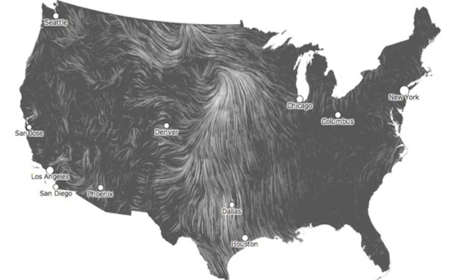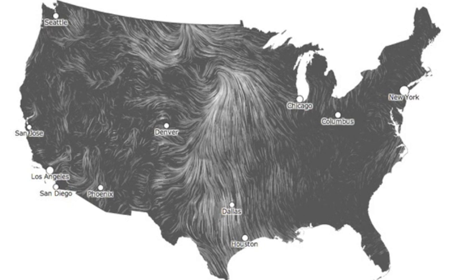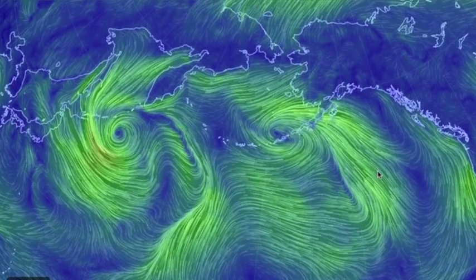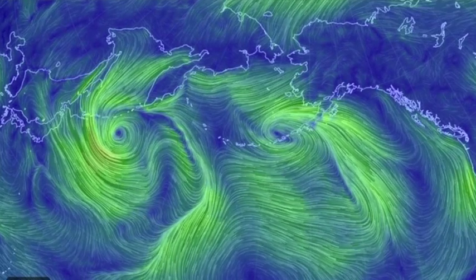Severe storm chances in that north flow tonight on a line from Kansas to Chicago. Eyes on that, and finally note the sister storm systems in the North Pacific.